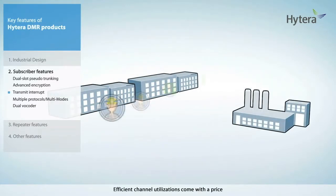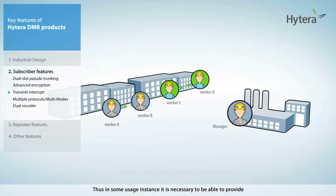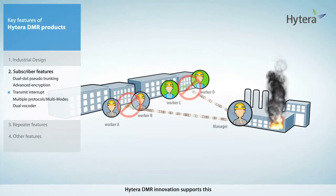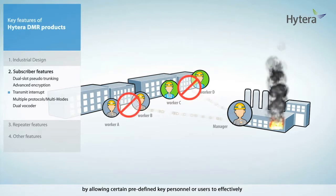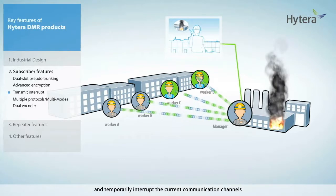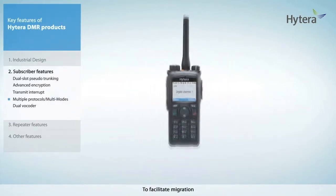Efficient channel utilization comes with a price — the channel is always busy. Thus, in some usage instances it is necessary to provide a clear communication channel to certain predefined key users. Hytera DMR innovation supports this by allowing certain predefined key personnel to effectively and temporarily interrupt the current communication channels and release the channel resources occupied, in order to make an emergency broadcast.